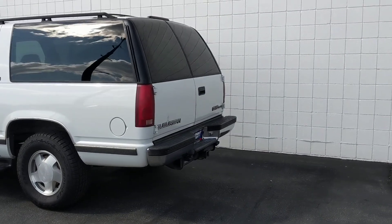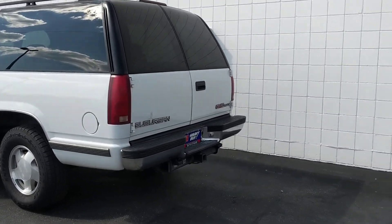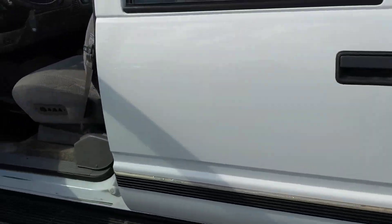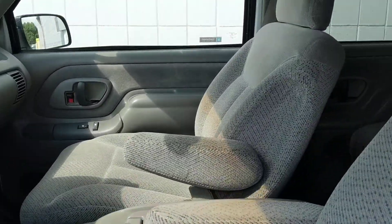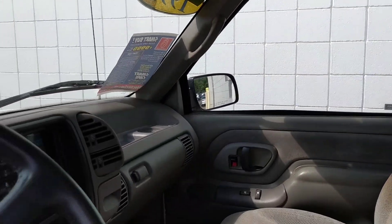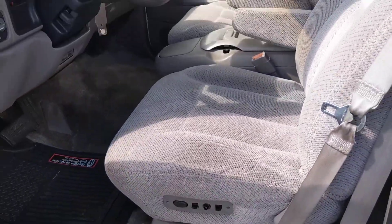Some of the many great options included in the Suburban: it comes with a tow package, alloy wheels, premium cloth seating, four-wheel drive, power seats, power locks, power windows, and power mirrors, plus more.